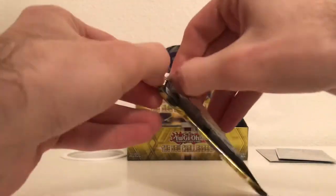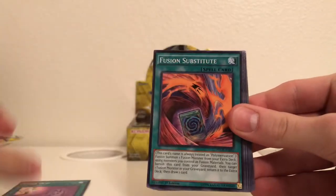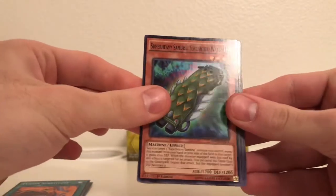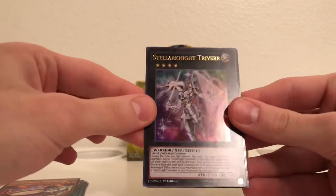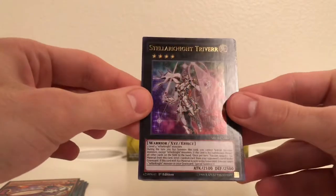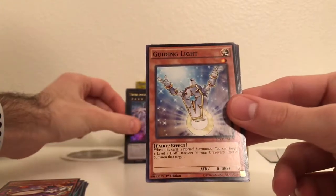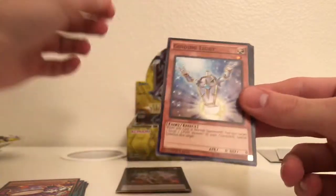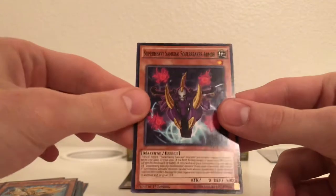Next pack. I think we are about halfway through — yeah, we're halfway, six packs left from this first part. We got a Fluffle Rabbit, Laser Clip, Fusion Substitute, Super Heavy Samurai Soul Shield Wall, Performapal Trampolinks. And there we go — Stellar Knight Triver! Ultra Rare. That's very nice. I'm not sure if it's worth anything, but we'll see. Guiding Light, SZW Fenrir Sword, and Super Heavy Samurai Soul Breaker Armor.